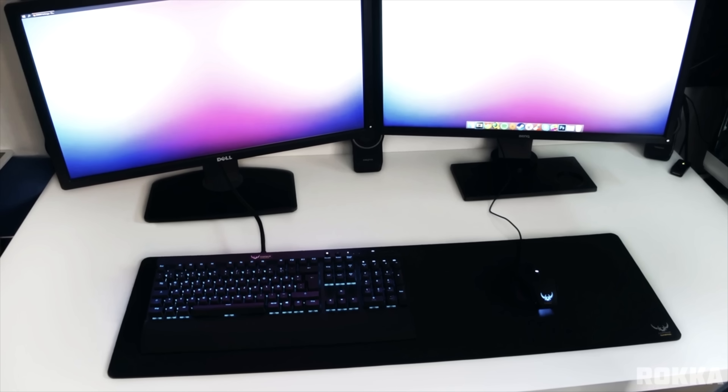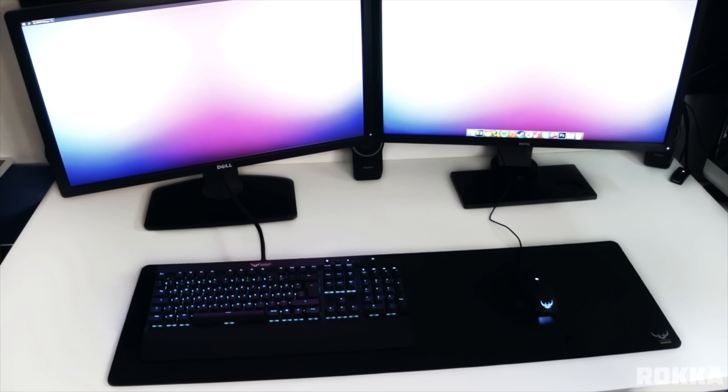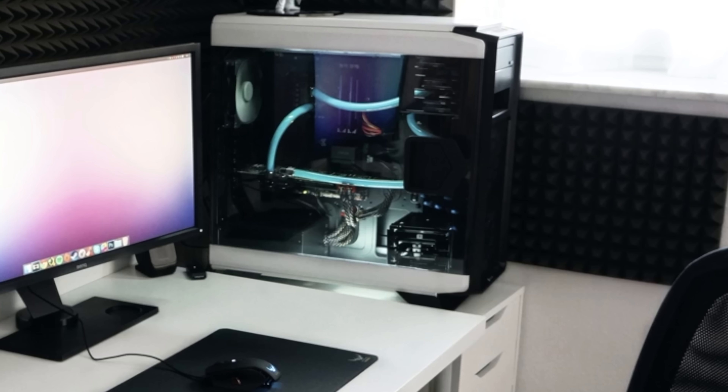Continuing where we left off, episode 37, we have a dual monitor white and black setup. The acoustic foams are a nice touch and the water-cooled PC was the icing on the cake for Roka.